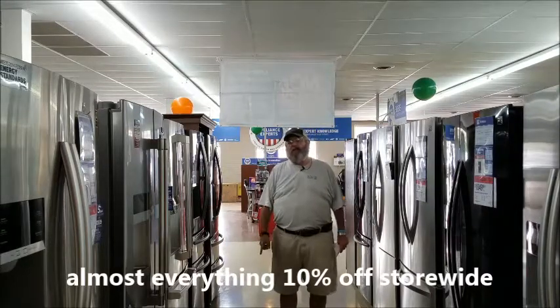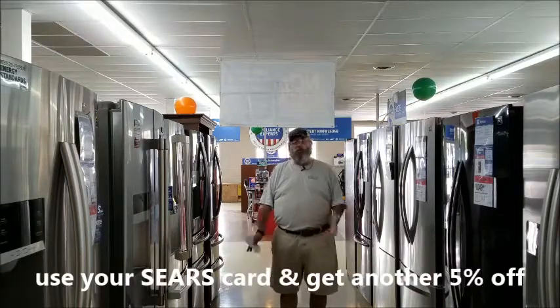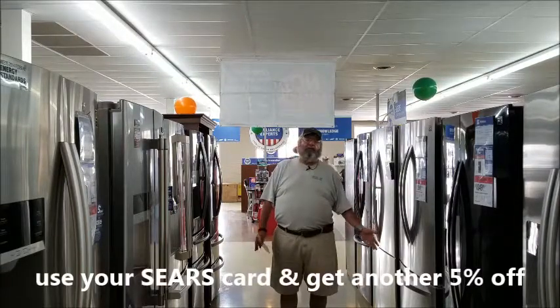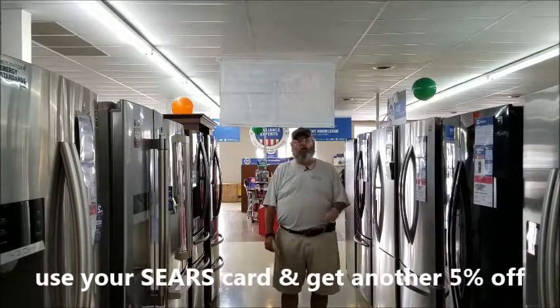You can't beat those kind of appliances. This is your pro-grade appliance — whether it be double French drawers, freezers on the bottom, or side-by-side. They've got what you need right here at the Sears Hometown Store.